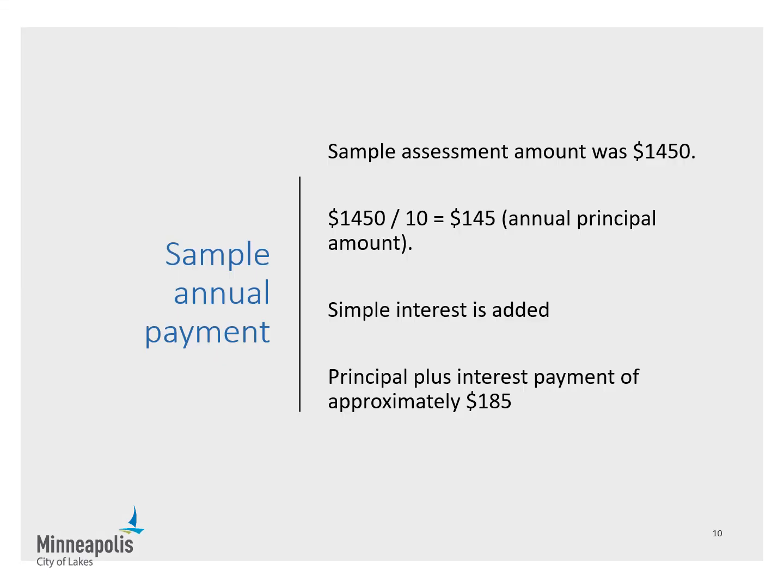Using our sample assessment amount of $1,450 and dividing it over 10 years results in an annual principal payment of $145. Adding in the simple interest brings the annual payment amount to approximately $185.